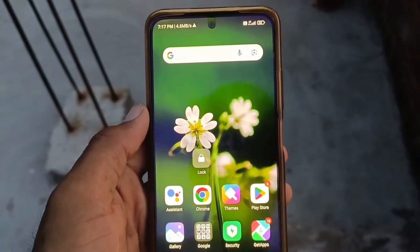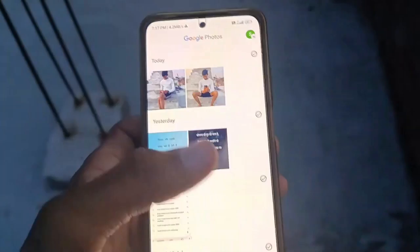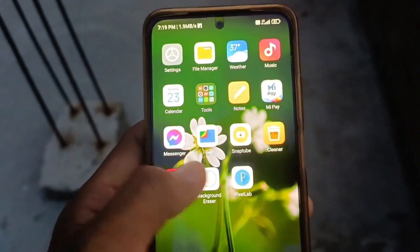This approach not only helps you reclaim space, but also ensures your photos and videos are safely preserved and accessible from any device, giving you peace of mind and more room for new memories.